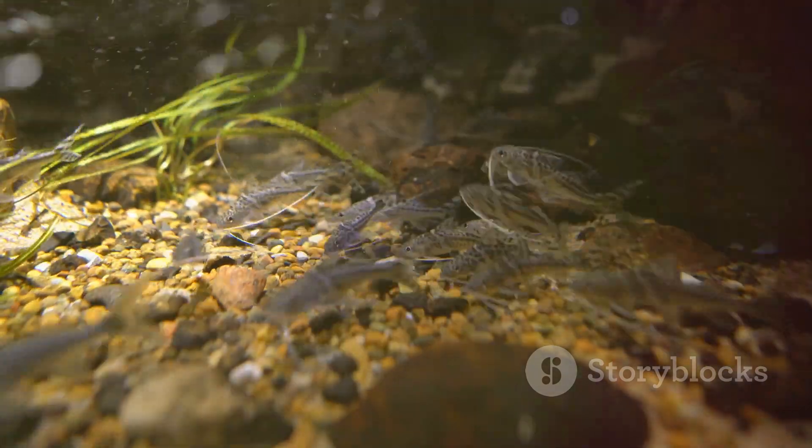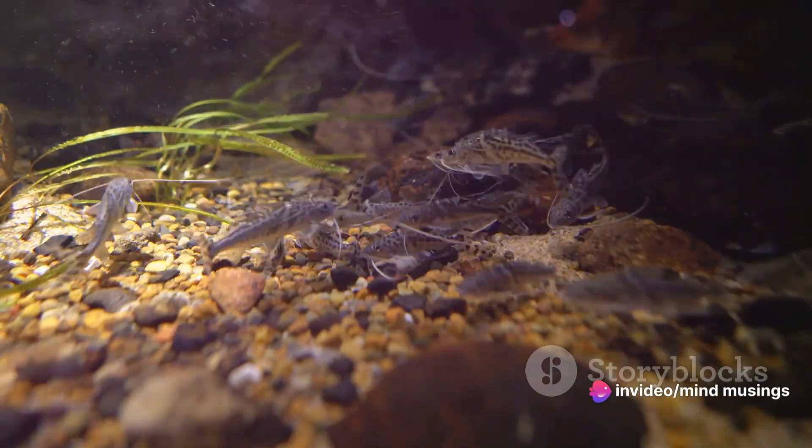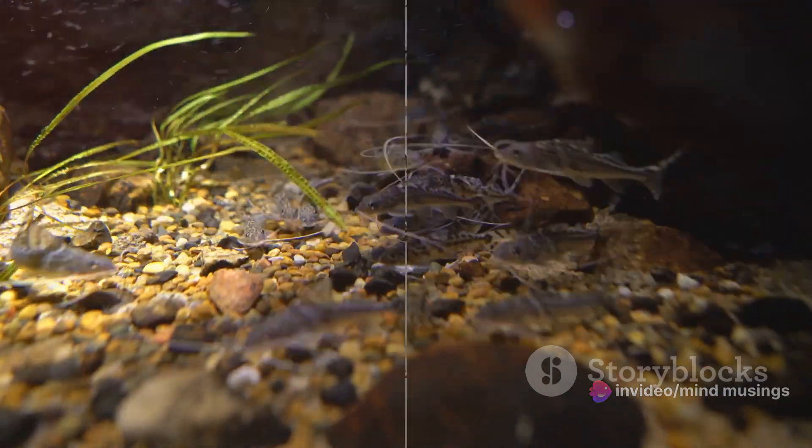This exquisite coloration is more than just a visual spectacle. It's an evolutionary adaptation that aids in camouflage, helping them blend into their murky, riverine habitats.